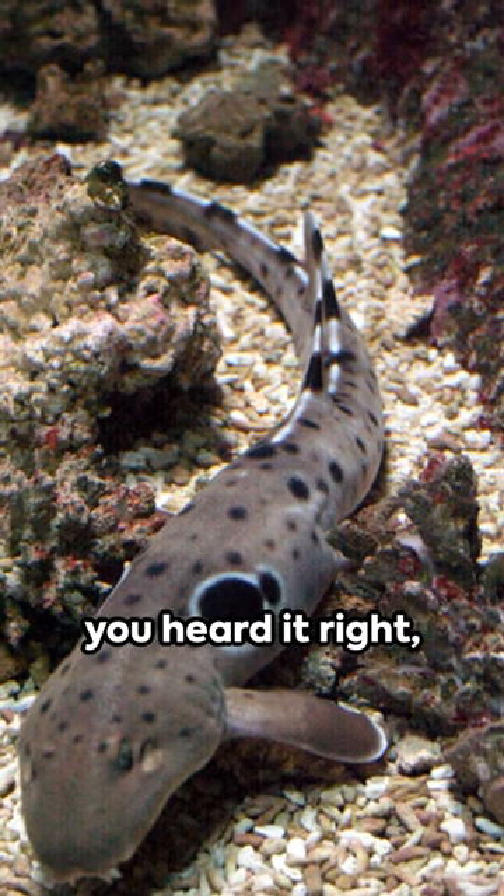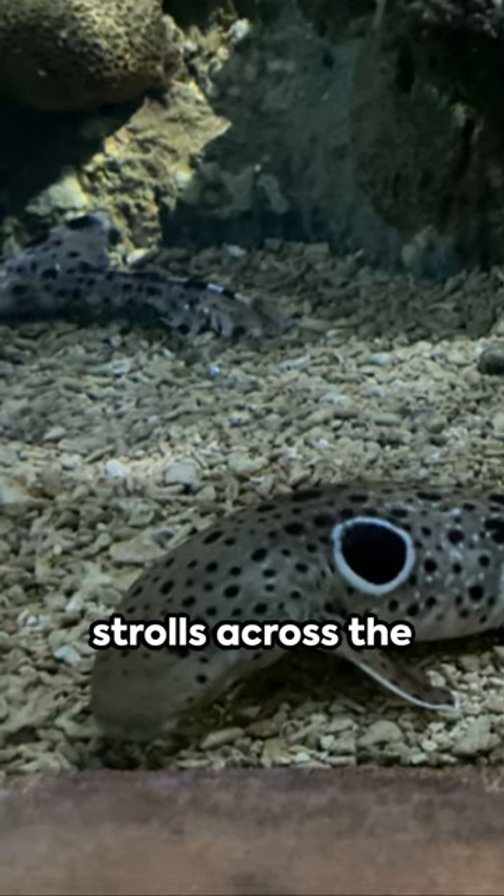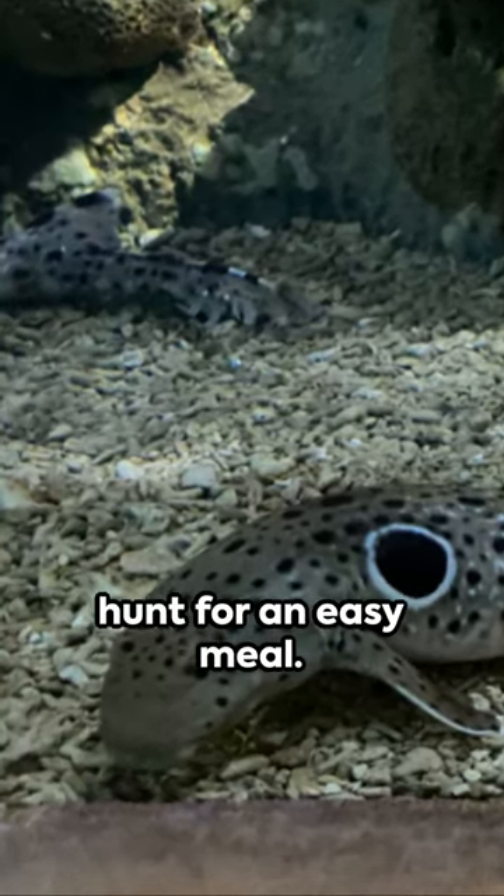It can walk. Yes, you heard it right. Using its pectoral fins like legs, it strolls across the ocean floor on the hunt for an easy meal.